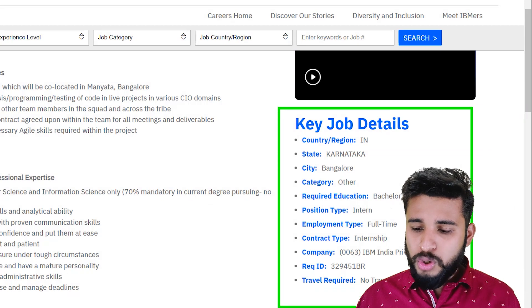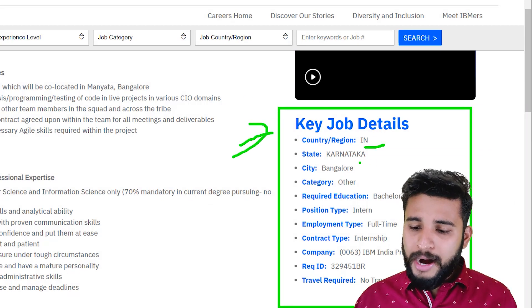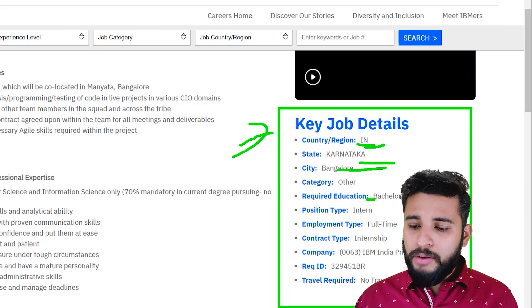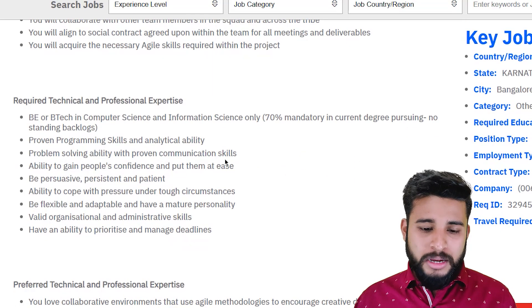The very important thing is the job details. As you can see on this site, the location is India, Karnataka — you will be in Bangalore city. The required education is that you need to have a bachelor's degree, that is a B.E. or B.Tech degree.